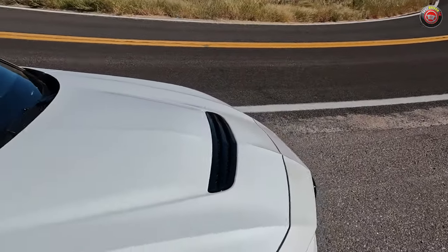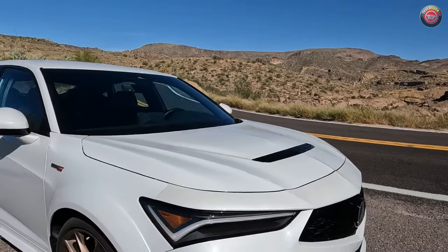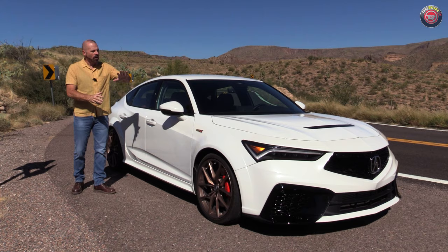I don't want to be just another journalist saying it's just a Honda Civic Type R with a bunch of stuff on it. That may be true factually, but Acura has gone into a lot of work to make this car unique in a lot of ways. So let's start with the styling.